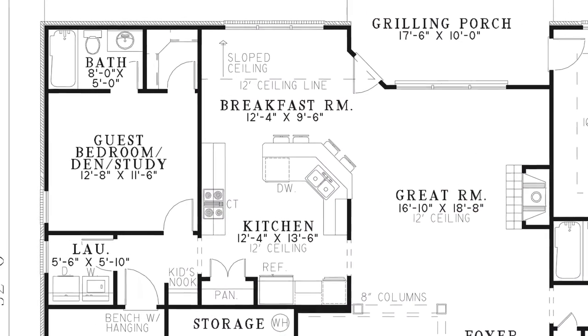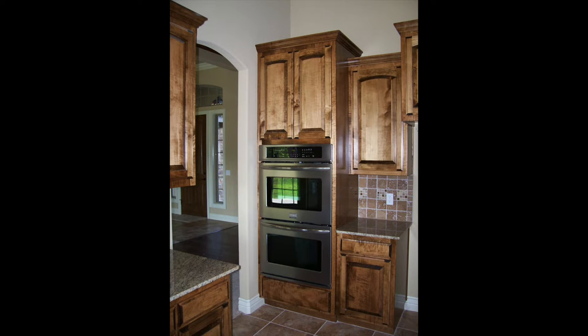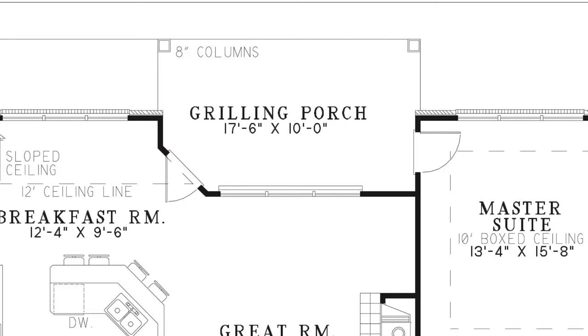The kitchen has a wonderful eat-at bar and a pantry. The breakfast room has a sloped ceiling and a door leading to the grilling porch. The grilling porch can easily be screened in for all year-round entertaining.